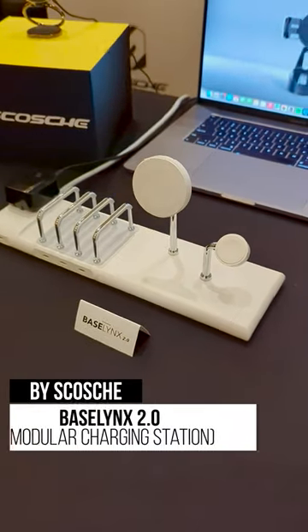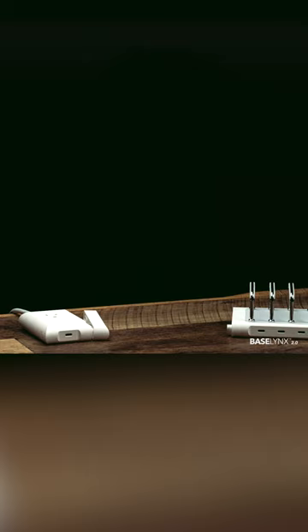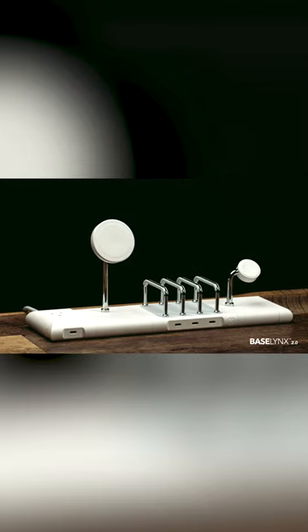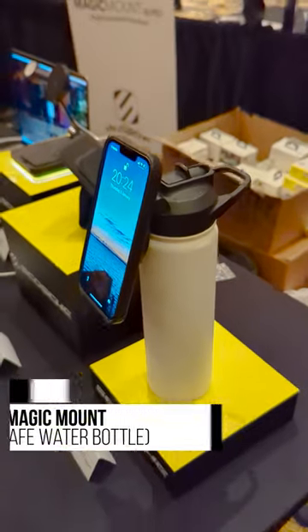Next, we have Baselinks, which is a modular charging station from Stosch. You can combine a wireless charging pad, a multi-phone holder, a MagSafe stand, and even an AC outlet. Plus, they also have a water bottle called Magic Mount that also holds your iPhone.